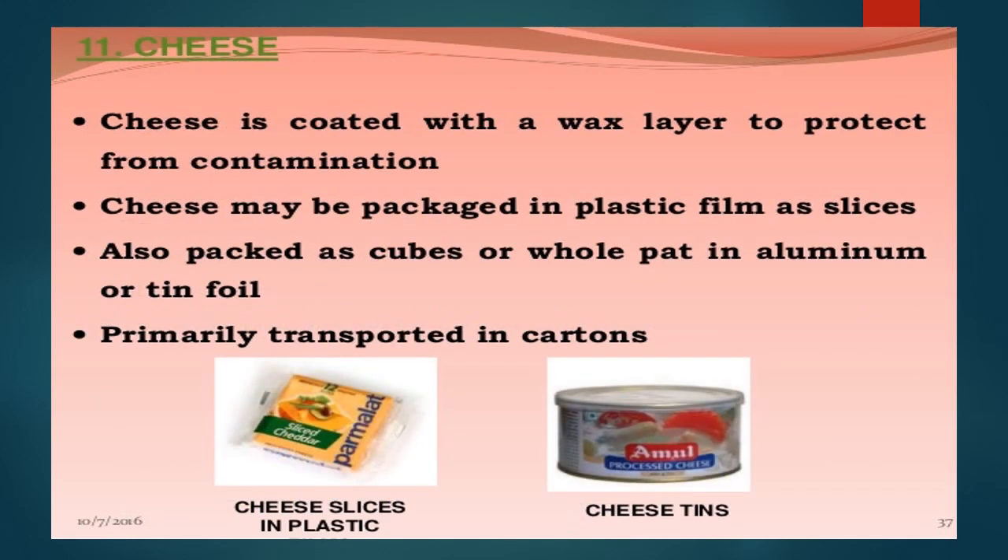Packaging of cheese: cheese is normally coated with a wax layer to protect from contamination in bulk form. Cheese may be packaged in plastic films as slices, or packed as cubes or whole pads in aluminum or tin foil. Pieces can also be packed in aluminum or metal containers. Cheese is primarily transported in cartons.